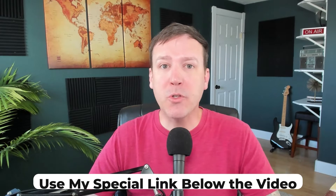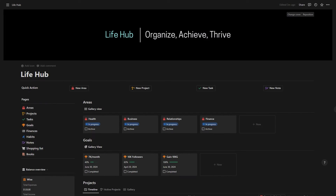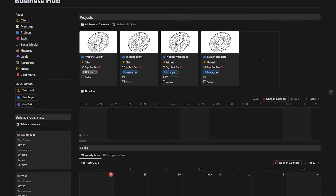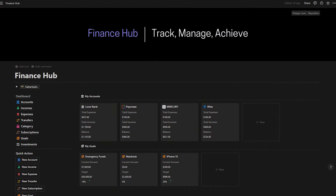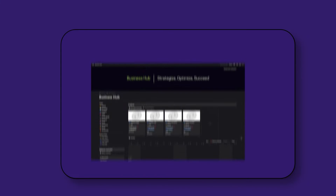By the way, if you want to join Circle, use my special link below the video. When you sign up with that link, I'll send you my top-notch, high-quality templates for free, like the Business Hub template where you can manage your business, and the Finance Hub where you can track all your finances and much more. These are worth $900 or more, but you'll get them all for free as a thank you for using my affiliate link. I do get a small commission at no cost to you.